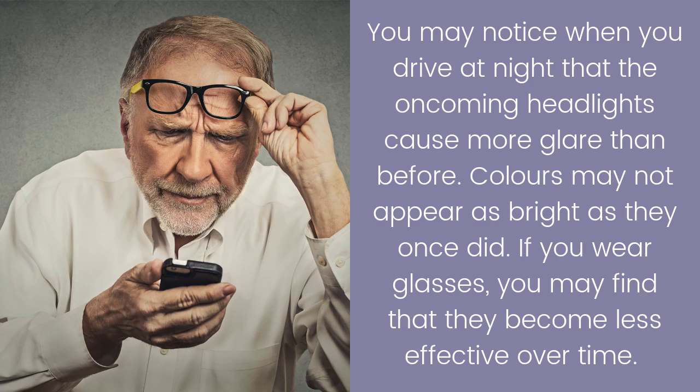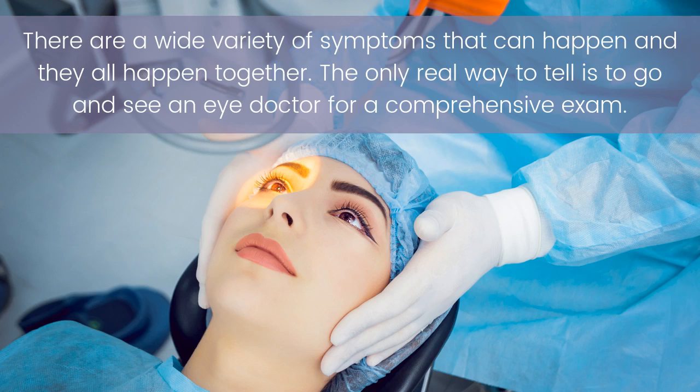There are a wide variety of symptoms that can happen, and they all happen together. The only real way to tell is to go see an eye doctor for a comprehensive exam.